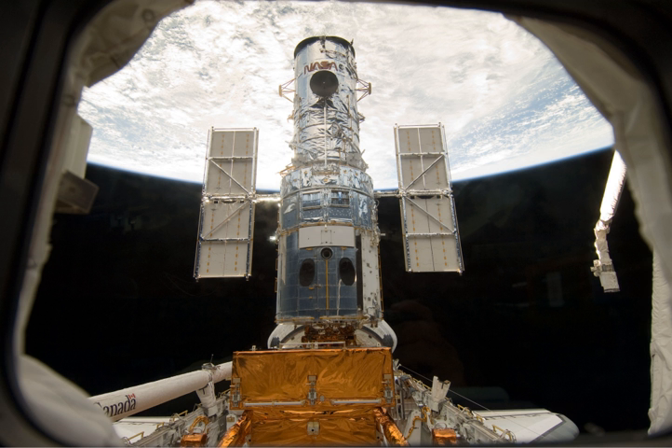The fifth servicing mission to Hubble, HSTSM-4, was originally scheduled to launch in late 2005 or early 2006. On 16 January 2004, then NASA Administrator Sean O'Keefe cancelled the mission, as well as any future missions to Hubble, citing safety constraints imposed by the Columbia Accident Investigation Board. During the announcement, O'Keefe stated that it was his decision alone, and not a recommendation from any other departments.